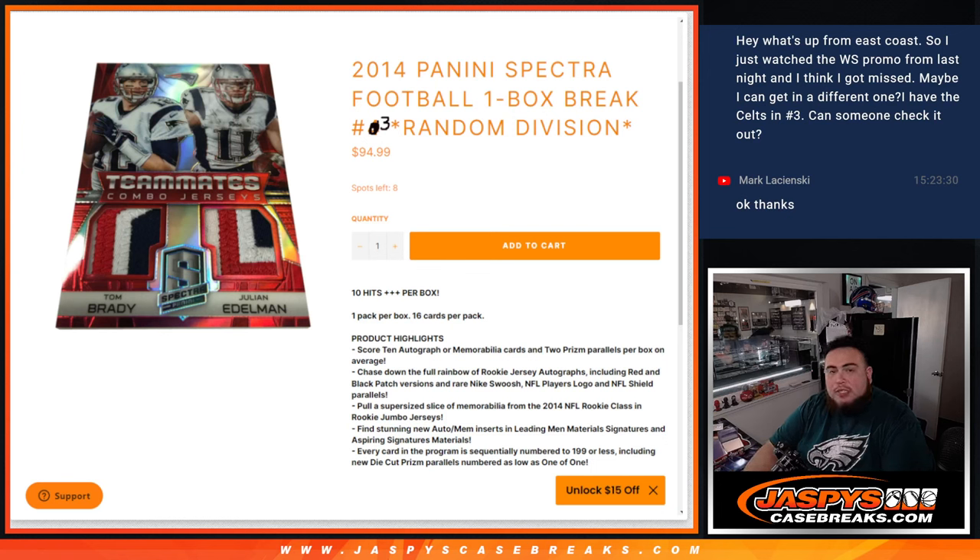What's up everybody, Jason here for JaspysSkateBreaks.com. 2014 Panini Spectra Football one box break, random divisions number 3 just sold out, and number 4 is already uploaded to the website. This is a random division break from 2014 Spectra — 10 hits per box, 1 pack per box, 16 cards per pack.